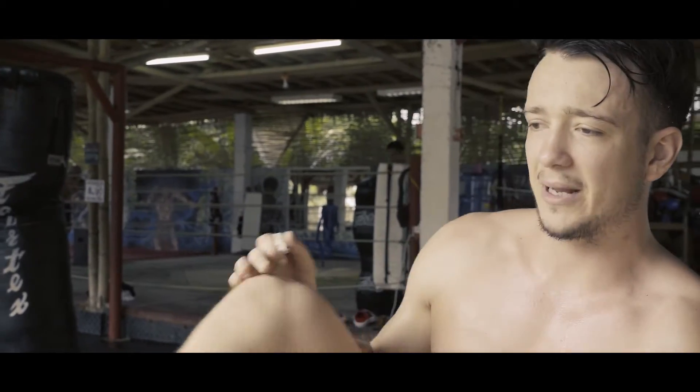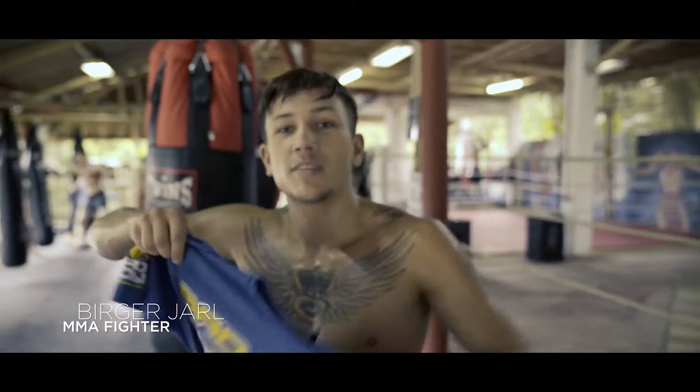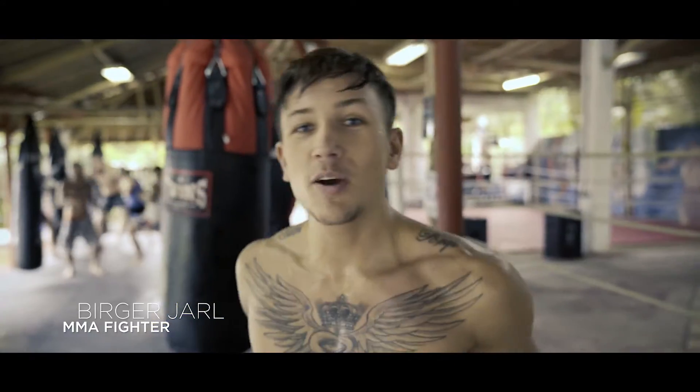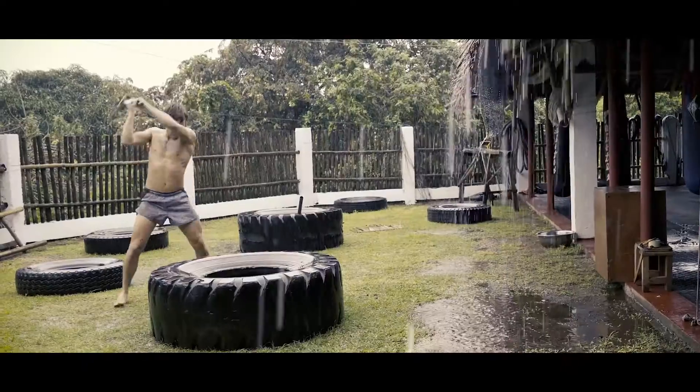Back home, I'm a kickboxer and I've been traveling around doing Muay Thai. I'm staying out of Sweden. I came to Legacy Gym to train and to make myself a better fighter. I want to be a better fighter and a better person.